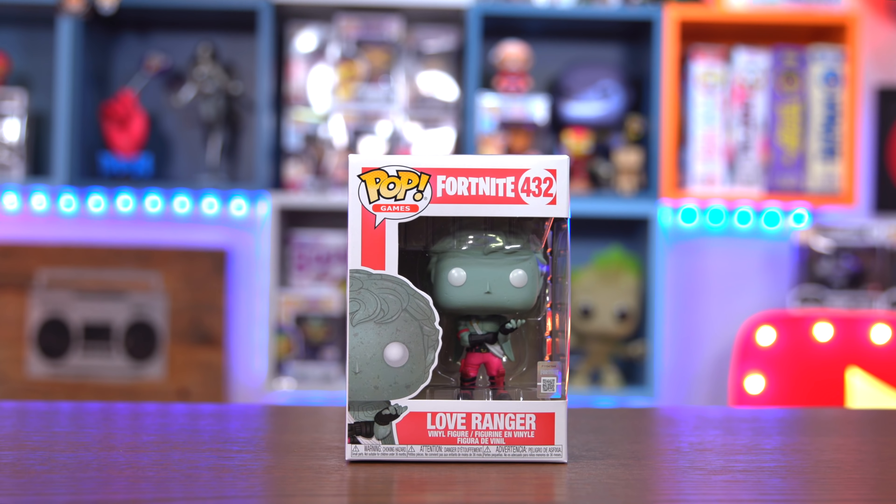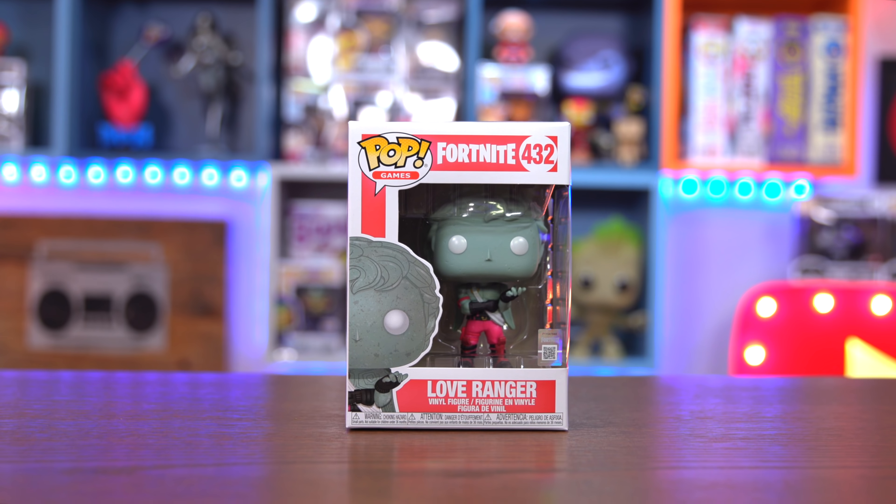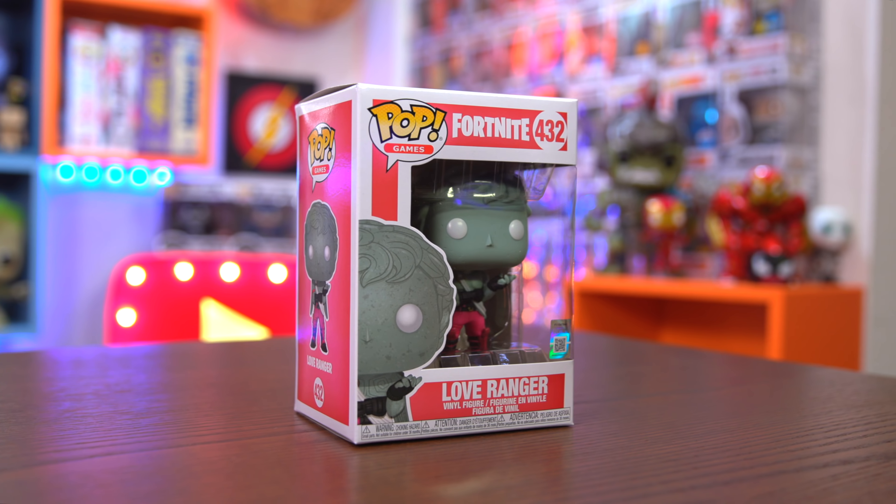Here we have the Love Ranger from Fortnite. I don't really collect Fortnite pops and this one is nothing special — I see him everywhere basically. So we'll set that aside and at the end we'll try to figure out the total value.